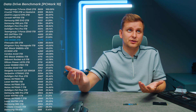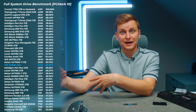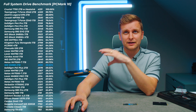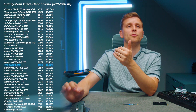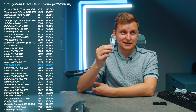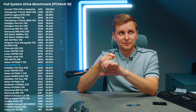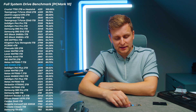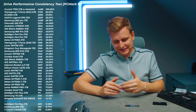Looking at the full system drive benchmark — where your OS and programs run — we're in the middle of the pack, a little bit lower. But the difference between the SN580 and the Kingston KC3000, a much more expensive drive, is only about five to seven percent. The Lexar NM790 has better sequential read/write speeds but is within a couple of percent of this drive, yet costs more per terabyte. The best Gen 4 drives like the Samsung 990 EVO, 990 Pro, or Solidigm P44 Pro are 10–15% faster but also significantly more expensive.